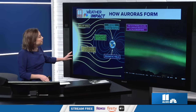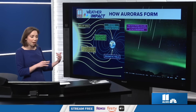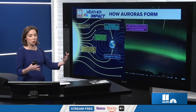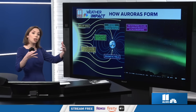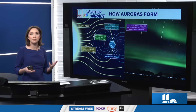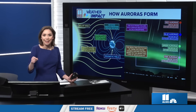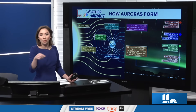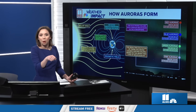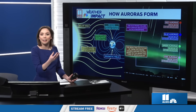As these electrons and protons are colliding with molecules in the atmosphere, they actually excite those molecules. And then as they go back down in their state of excitement, they release a color. This is very similar to how neon lights work, or if you've ever been in a chemistry class where you had to stick copper or different particles in a Bunsen burner and it made a color.